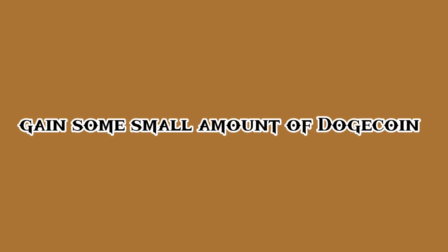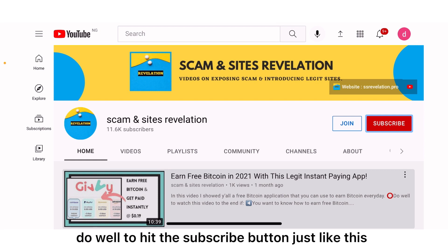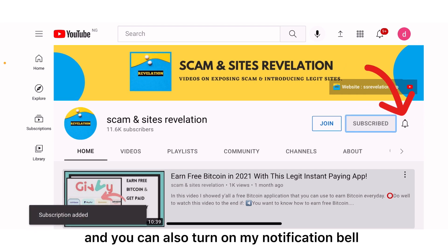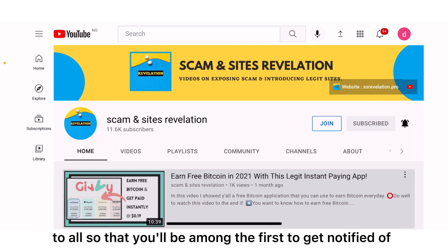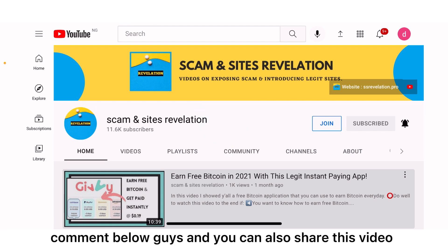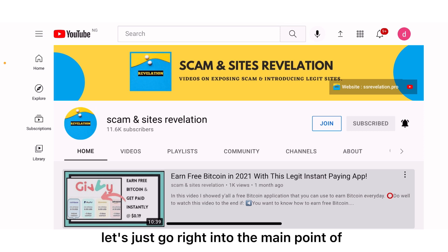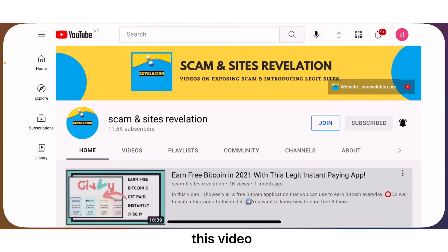This is my channel right here, and if you're new to this channel and you like what I do, do well to hit the subscribe button and turn on my notification bell to be among the first to get notified whenever I make a new video. Please hit the like button if you like this video, comment below, and you can also share this video. Without further ado, let's just go right into the main point of this video.